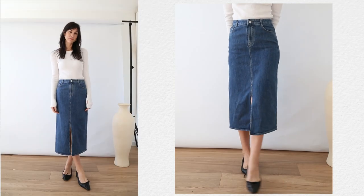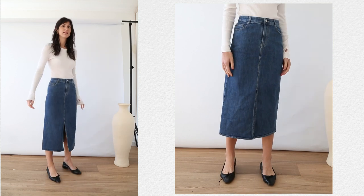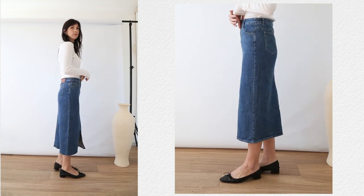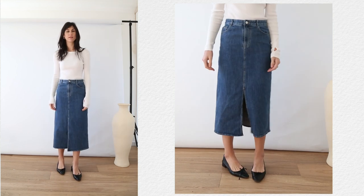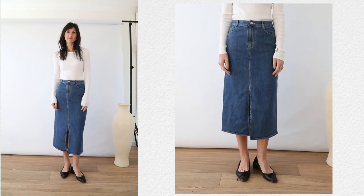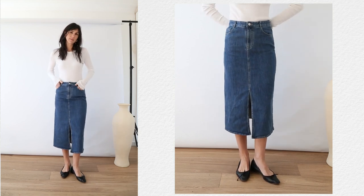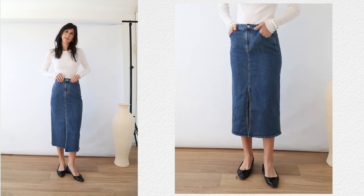Then there's this split-hem denim midi skirt, which is a trend-based piece I was really excited about because I've been dying to add something like this to my wardrobe. I really like longer length skirts — something a little more modest that plays with proportions. The denim is truly the softest — not rigid or thick, really lightweight, almost summer denim. It would easily work in warmer months but also pairs back in cooler months with knee-high boots and a thick knit.